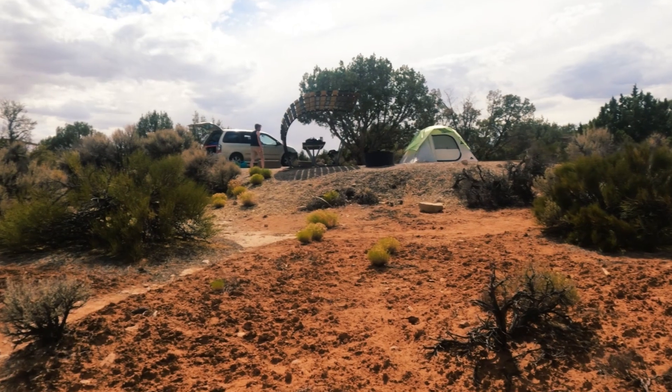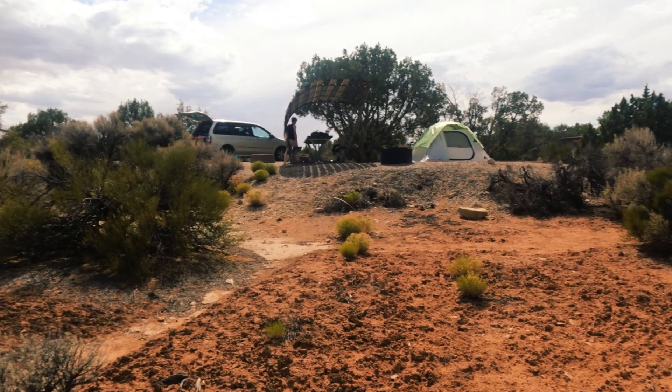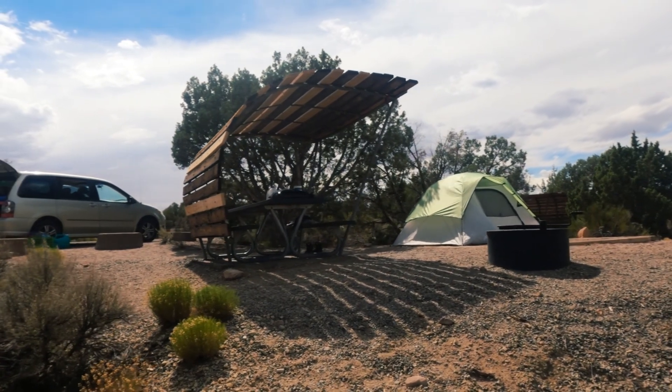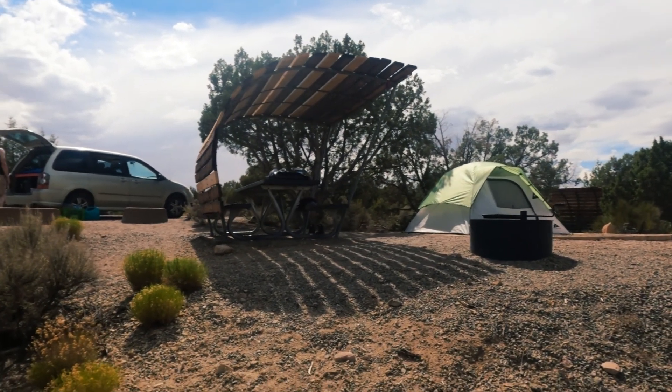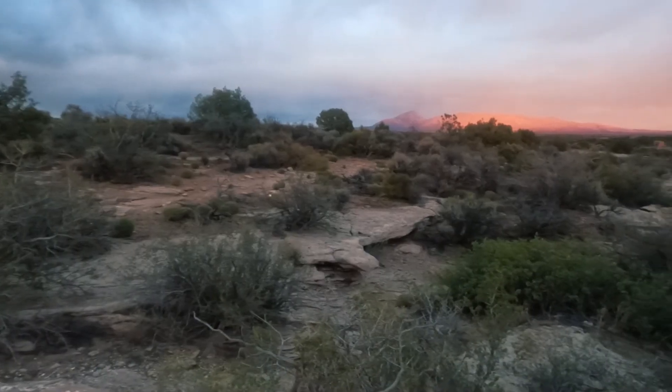When we talked to the ranger at Canyons of the Ancients Visitor Center, we had been planning to do dispersed camping in the monument, and he gave us some good spots for that. But when we ended up at Hovenweep National Monument near the visitor center, there was a campground that was completely empty. It had bathrooms, nice tent pads, and shade — things we weren't expecting from dispersed camping. So we changed our plans, paid our $15, and got a site at Hovenweep, hoping to catch the ruins at sunset.